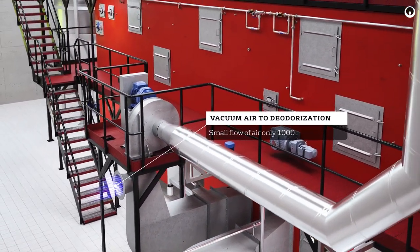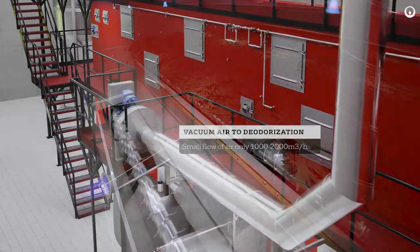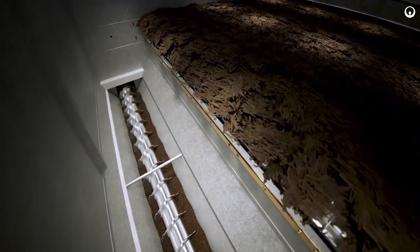Heating of the drying air is done as indirect heating through heat exchangers. This, together with a negative working pressure and low drying temperatures, ensures a low level of odour and emissions from the plant.